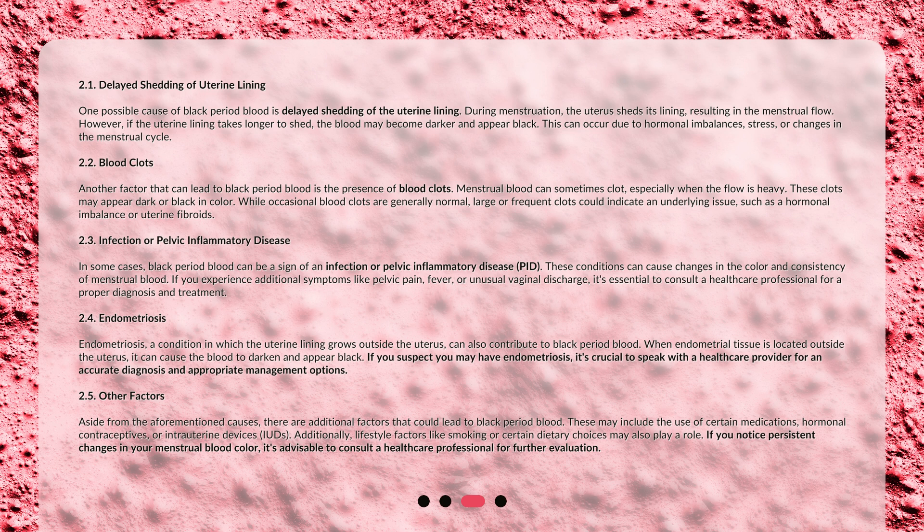Endometriosis — a condition in which the uterine lining grows outside the uterus — can also contribute to black period blood. When endometrial tissue is located outside the uterus, it can cause the blood to darken and appear black. If you suspect you may have endometriosis, it's crucial to speak with a healthcare provider for an accurate diagnosis and appropriate management options.